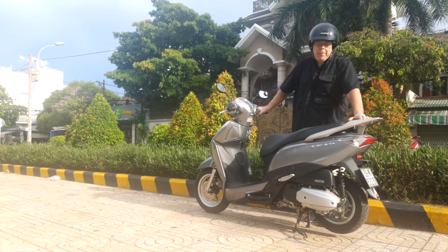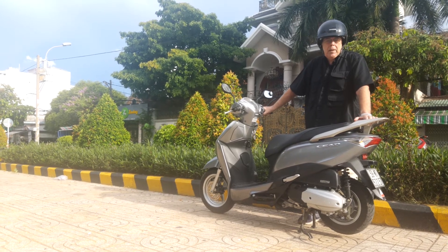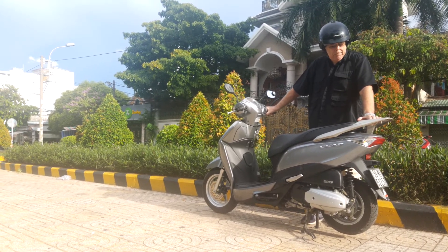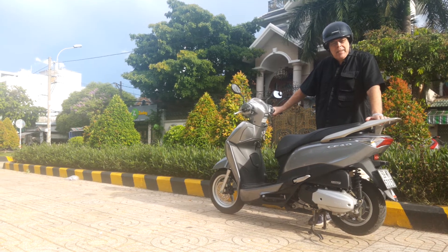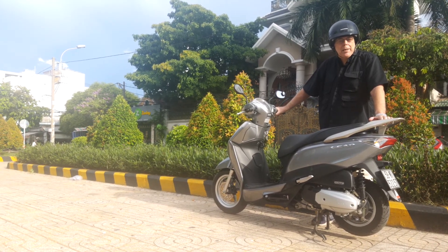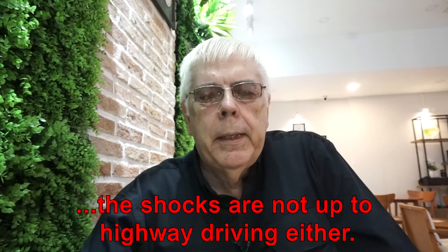The only thing that's bad about this bike is it's really a city bike — it's not a highway bike. The problem on the highway is that with the little tires, anytime a truck or bus comes by it just blows you all over the road. It's really kind of unstable. Maybe in the future we'll buy a bigger bike. We've been looking at the Yamaha — they've got a 155cc that looks like a really nice road bike, so we may wind up getting one of those.